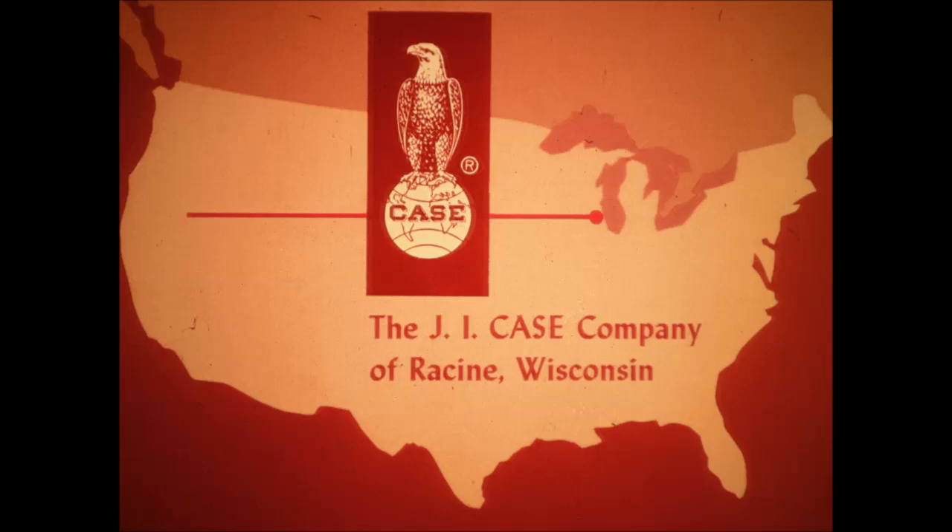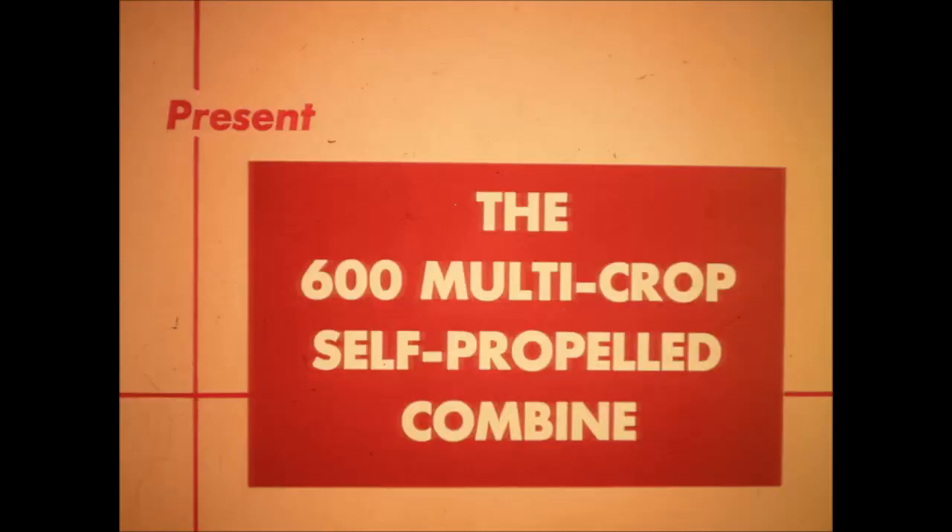The J.I. Case Company of Racine, Wisconsin, and your local Case farm equipment dealer present the 600 multi-crop self-propelled combine.